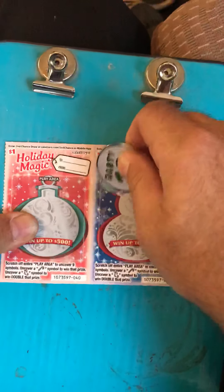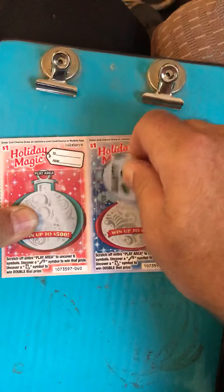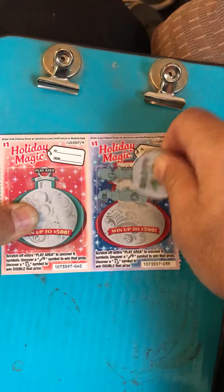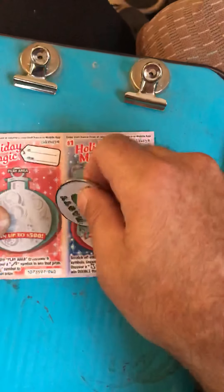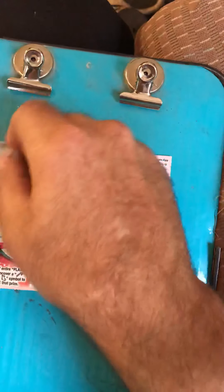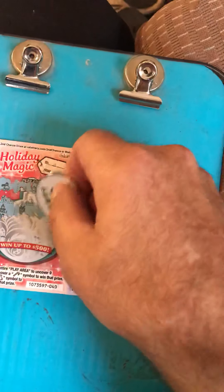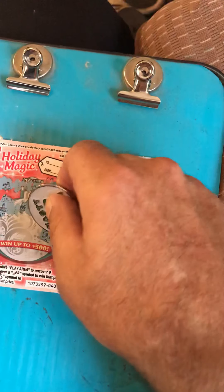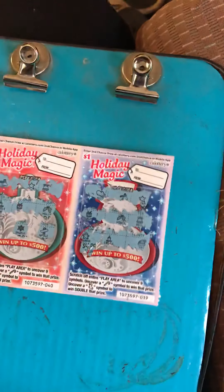Okay, here we go. Let's see what we use. We got seven of these.